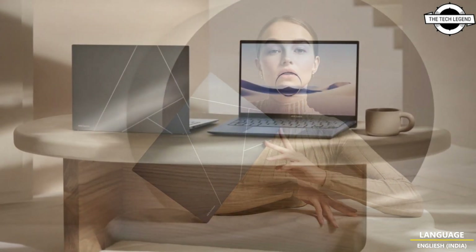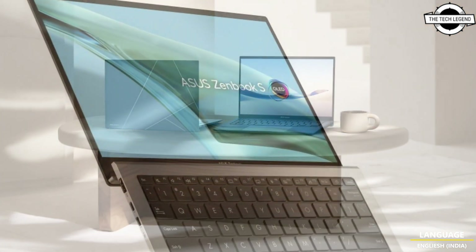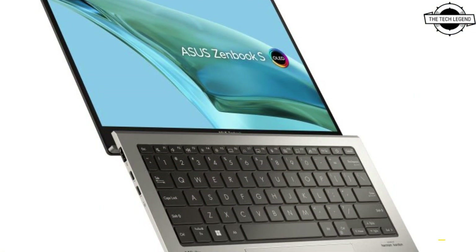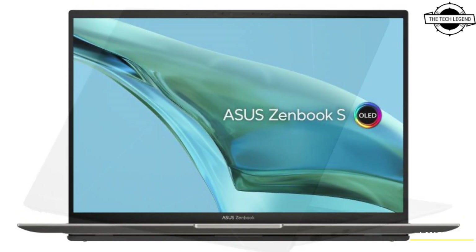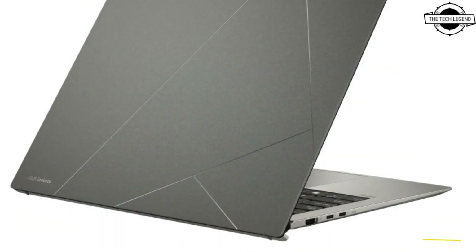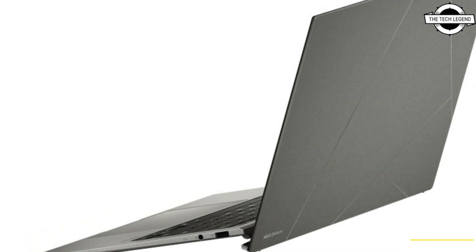Asus announced the 2024 version of the premium ZenBook S 13 OLED, now powered by up to the latest AI-powered Intel Core Ultra 7 processor. It is the world's slimmest 13.3-inch OLED laptop and also the most eco-friendly ZenBook ever.